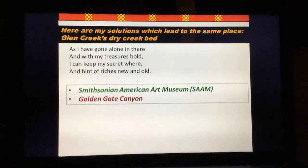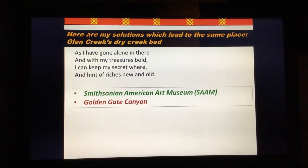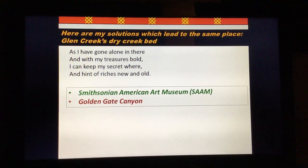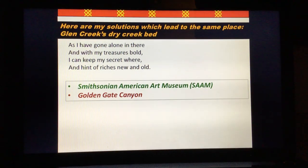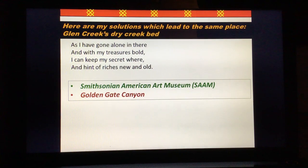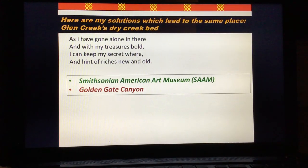So here are my solutions, all of which lead to the same place. Remember there are double meanings in the words which I have highlighted before. The words have multiple meanings, multiple solutions, and it brings you to the same location when followed different ways. I think this is critical — I have not seen any other solve that does this.